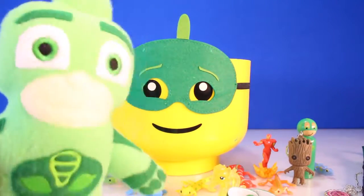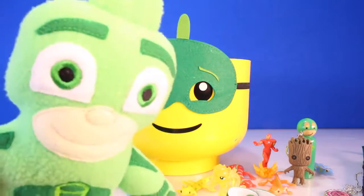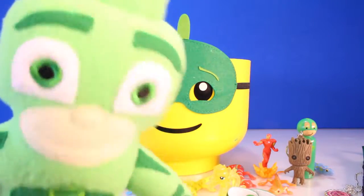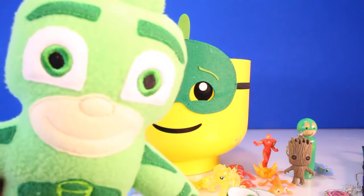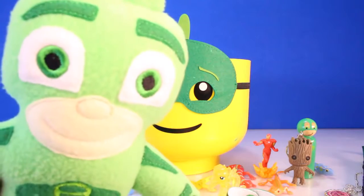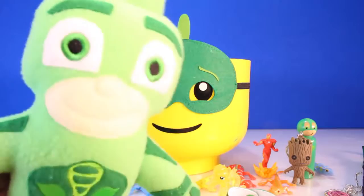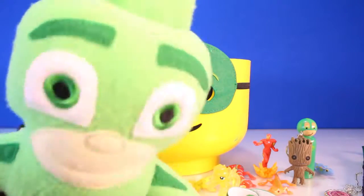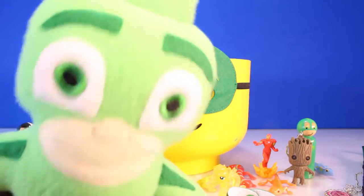Hi Toy Pals, Gekko Boy here. Now I have a quiz for you. There's a part of a Gekko that can fall off and regrow. Do you know what it is? Is it my nose? I don't know. But if you know the answer, put it in the comments. What part of a Gekko can fall off and then regrow? Let us know.